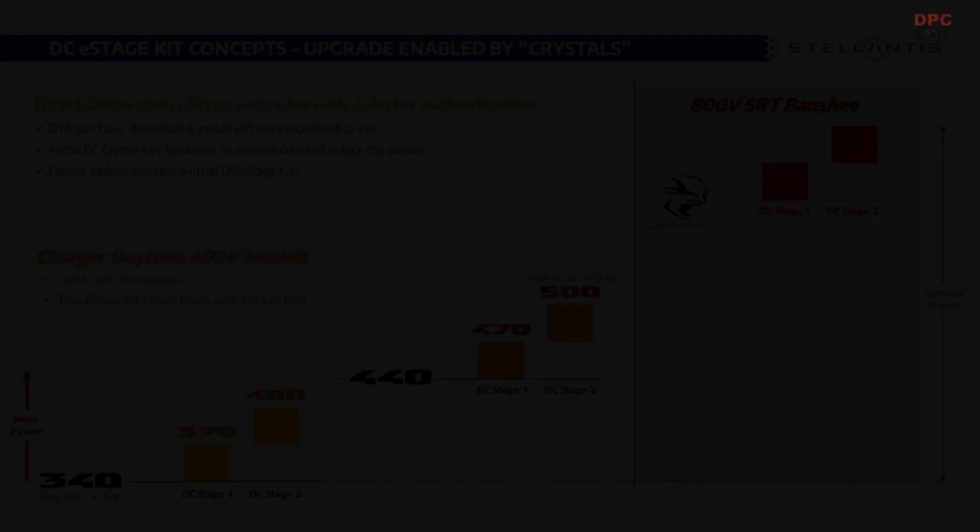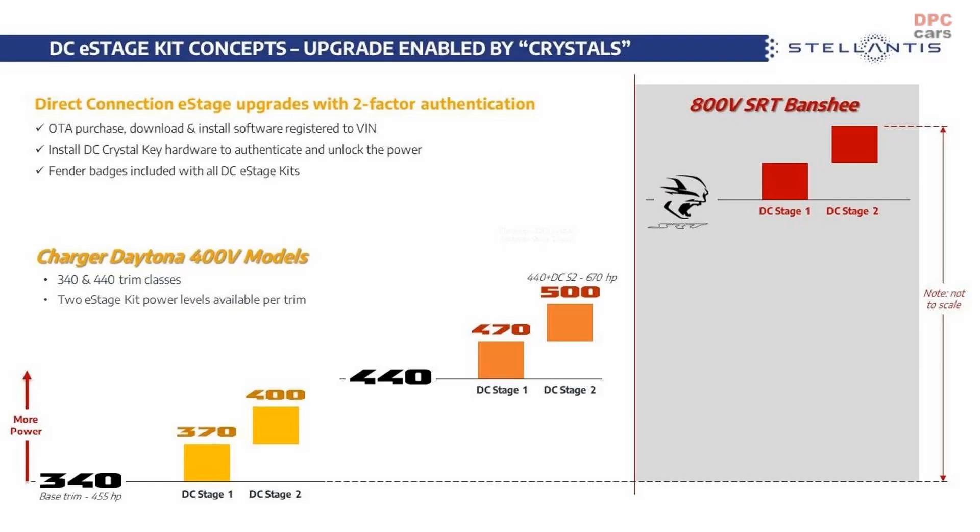For the regular 400-volt models, customers will get to pick from the following outputs: 455 horsepower, 495 horsepower, 535 horsepower, 590 horsepower, 630 horsepower, and 670 horsepower. An additional three outputs will be available for the 800-volt SRT Banshee models, with even greater power to echo the outgoing Hellcat motor with its 800-plus horsepower.